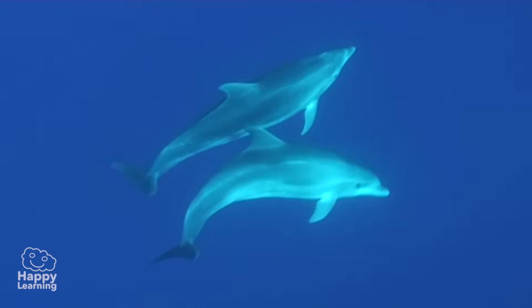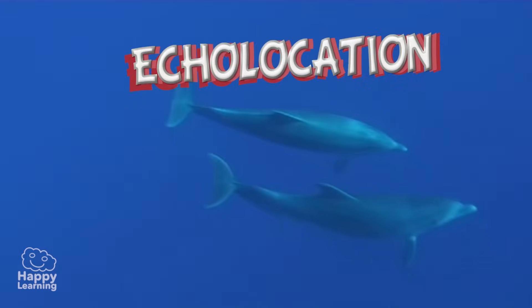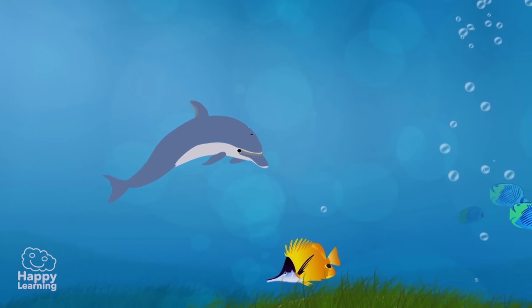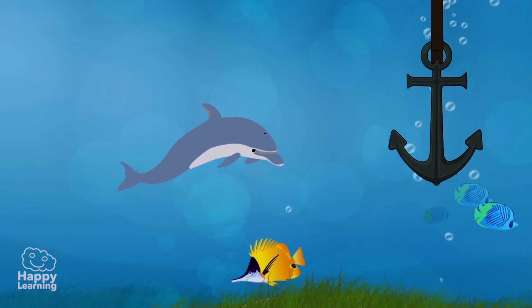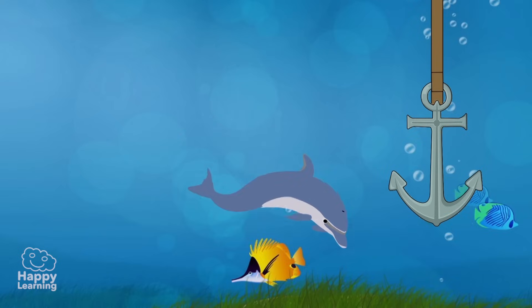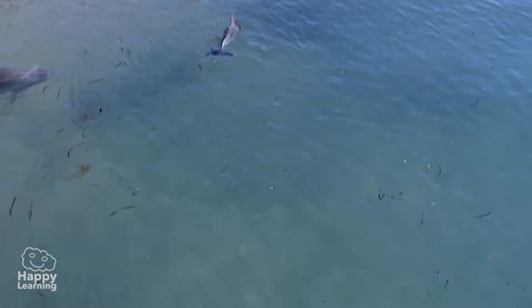For orientation, dolphins use a system called echolocation. The sound the dolphin emits travels through the water until it rebounds off an object found in its path, and sends it back to the dolphin. Now the dolphin can calculate how far away the object is, its size, and its shape.